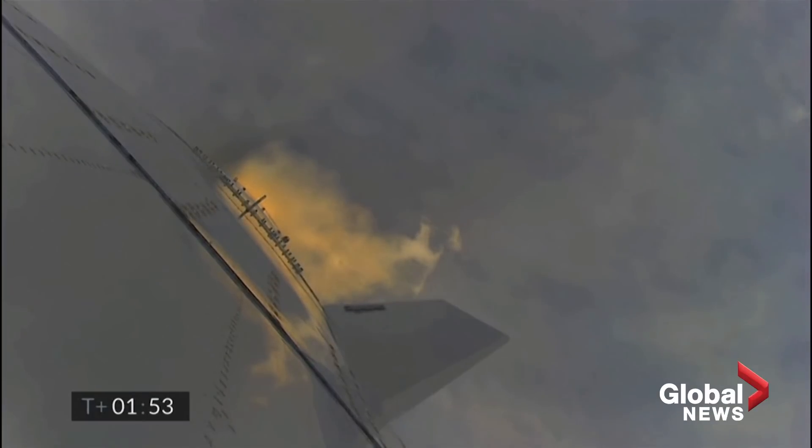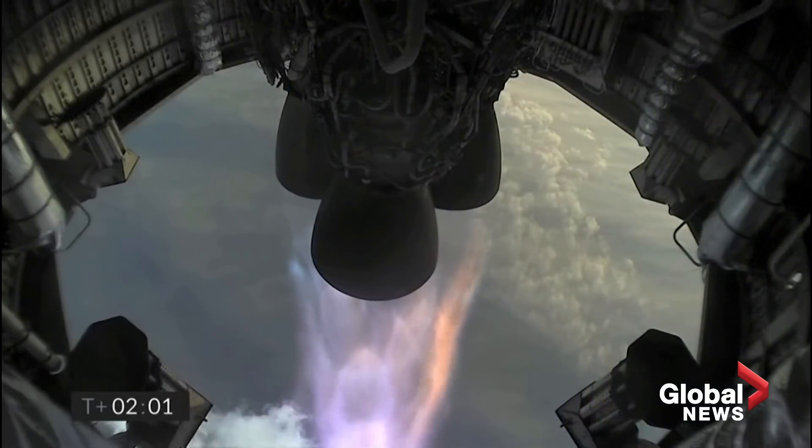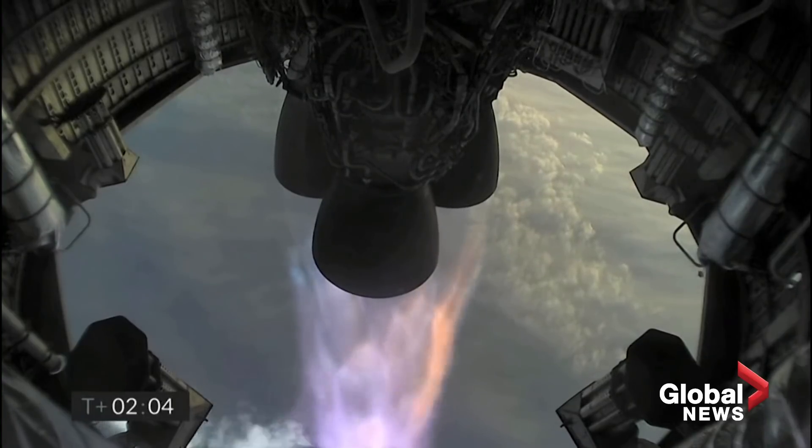Four kilometers altitude. T plus two minutes — we're getting ready to shut down the first of the three Raptor engines.